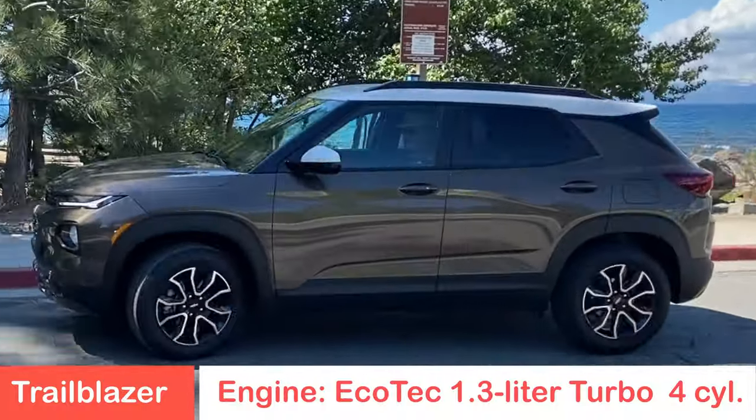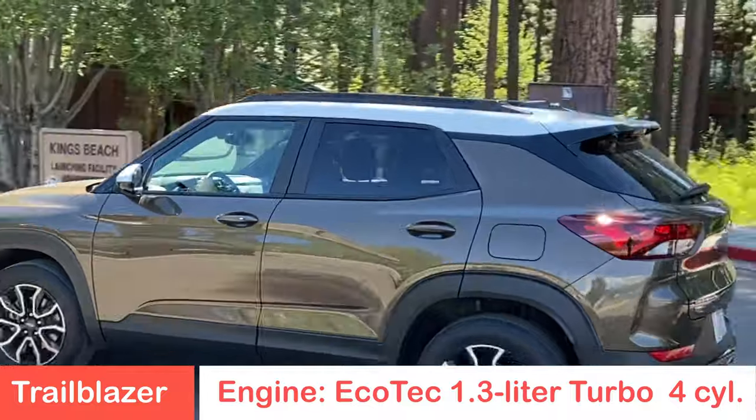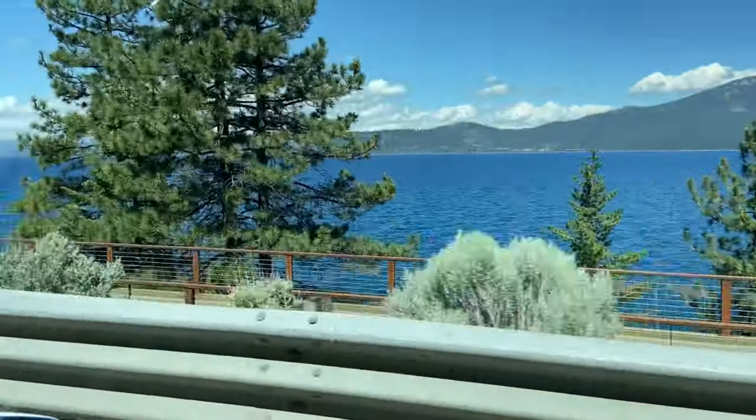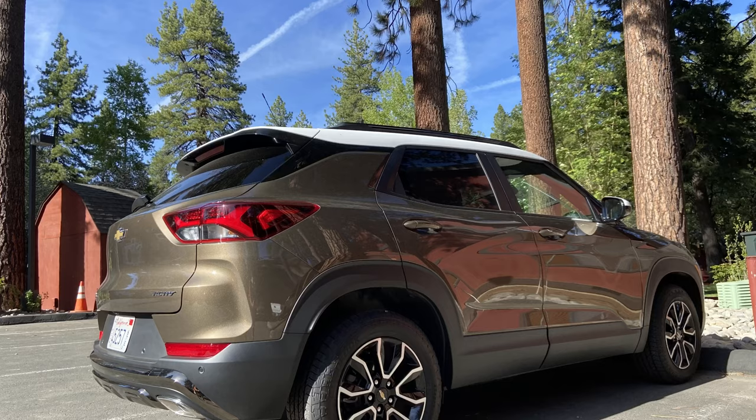It's powered by an EcoTec 1.3-liter turbo engine with a six-speed automatic transmission, so you've got the get-up-and-go, the punch to get where you need to go as you're driving through the Sierra Mountains or wherever you happen to be. You need that extra turbo punch.